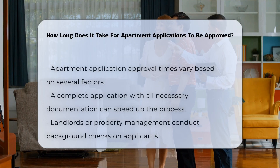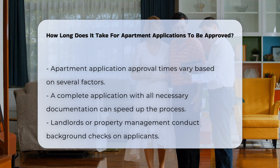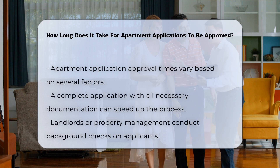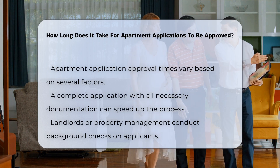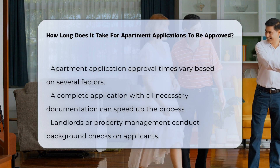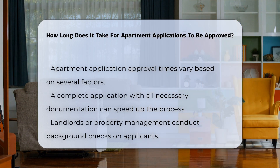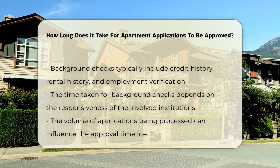The approval time for apartment applications can vary significantly based on several factors. One primary factor is the thoroughness of the application itself. A complete application with all necessary documentation can expedite the process. Typically, landlords or property management companies will conduct background checks.